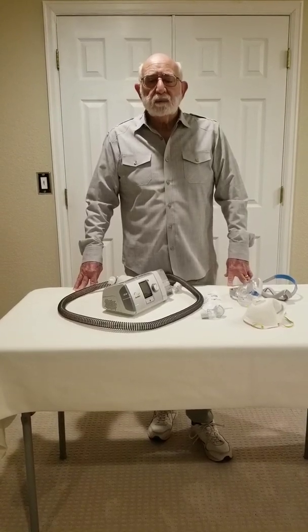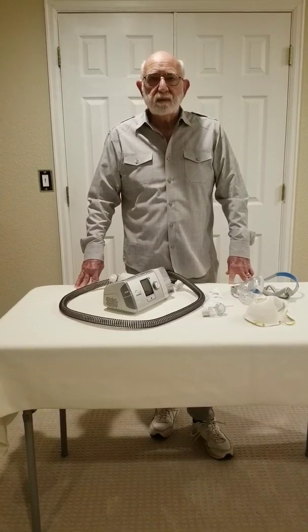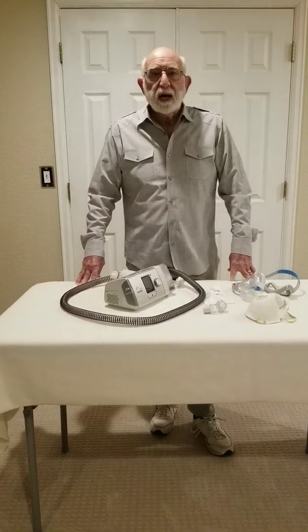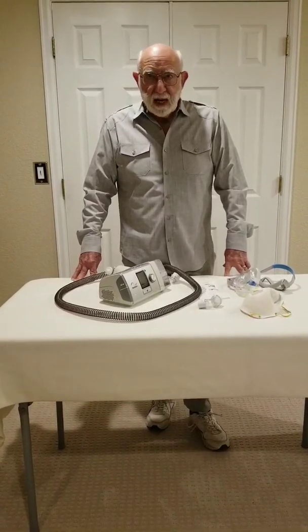I'm board certified in internal medicine and I'm a fellow in the American College of Emergency Physicians. I also have central sleep apnea from living at high altitude in Denver, Colorado.